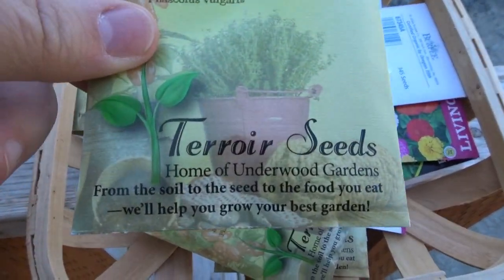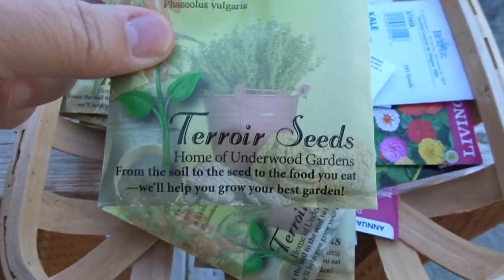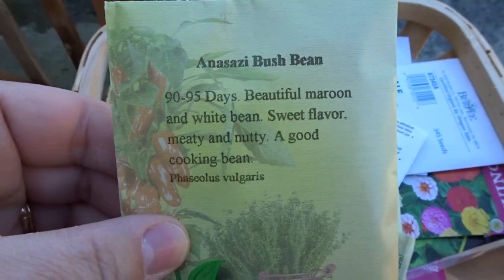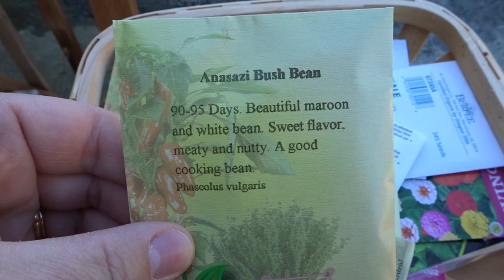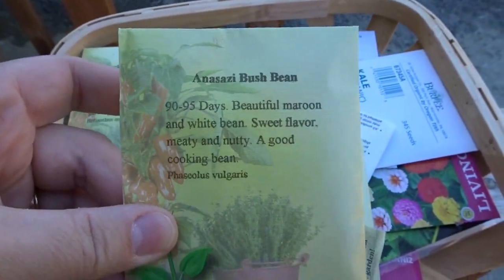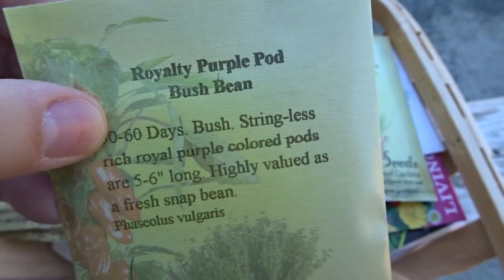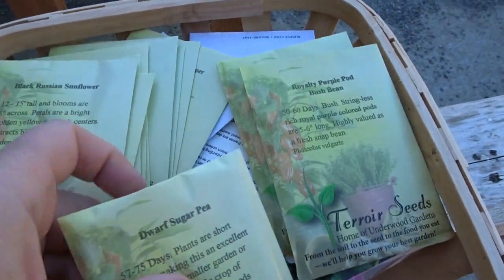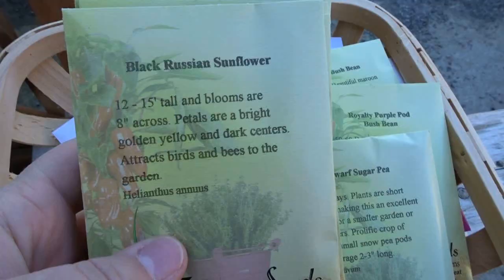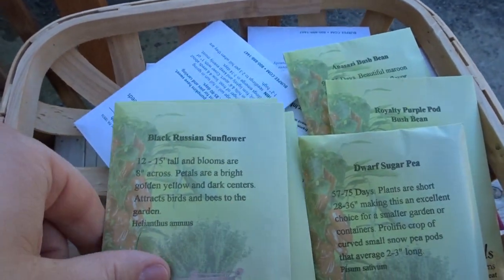I got the rest of my seeds in the mail today. I think the company is pronounced 'terroir' or something like that — I'm not 100% sure — but this is the company I used to purchase some of my seeds. I was particularly interested in finding some Anasazi bush beans, so I was really happy to find them here. I'm also getting some purple pod bush beans to plant with my regular bush beans, and some dwarf sugar peas.